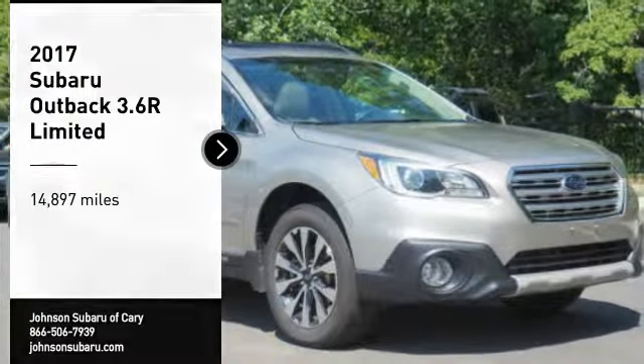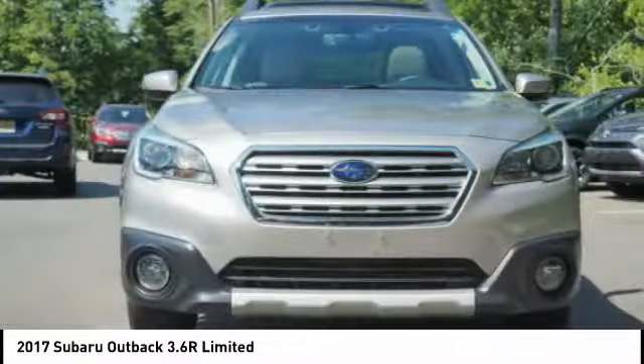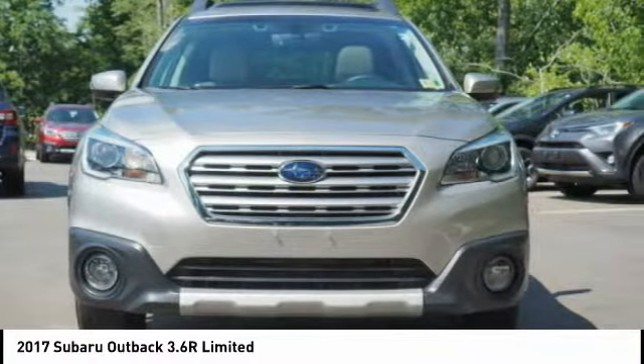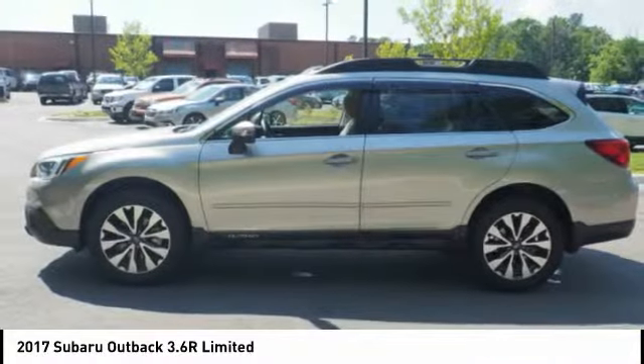You are going to love the 2017 Outback. Take the go-anywhere capability of all-wheel drive and plenty of room for cargo and companions and you've got the Subaru Outback. Let the adventure begin.